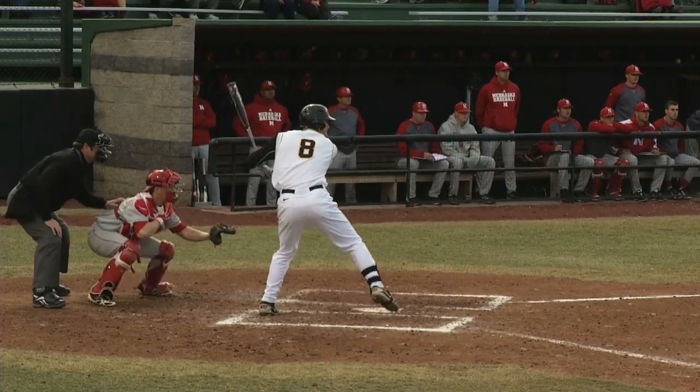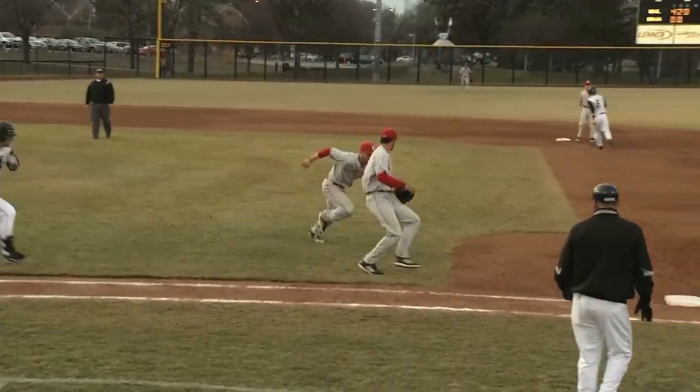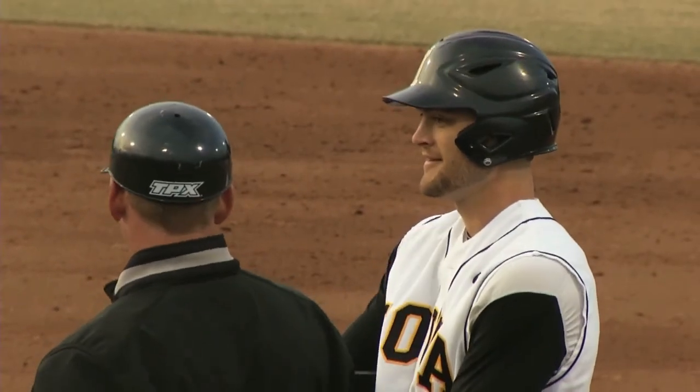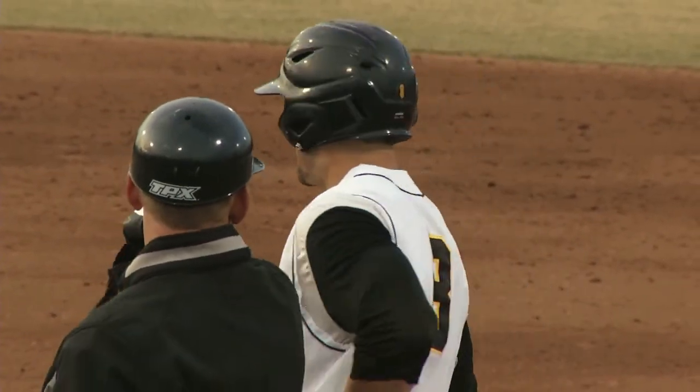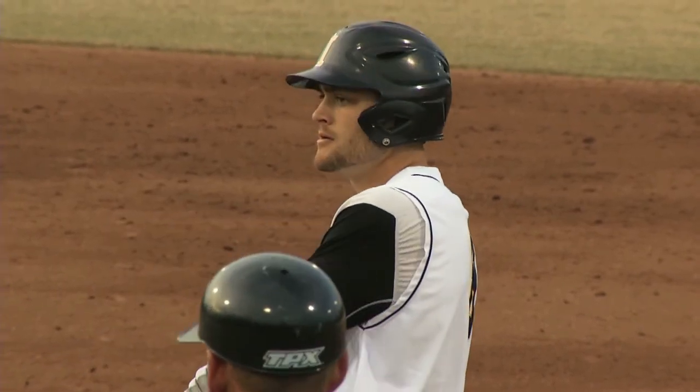The 0-2, De Leon from the stretch. This one a grounder toward the first baseman coming in and slipping — it's a race to the bag. Not in time! Zootenhorst beats Kalkowski as he slipped; he was not going to be able to make the flip, and in all of that, Kenyon comes home to score.